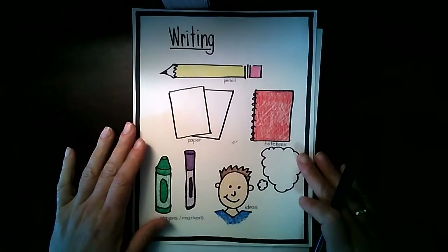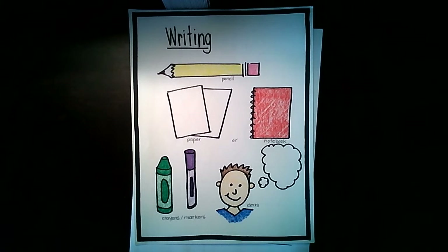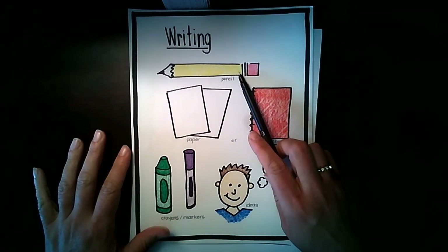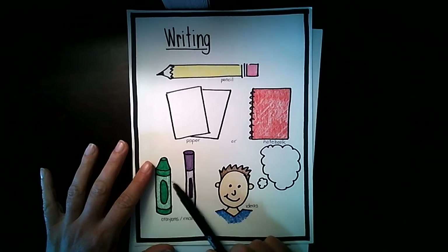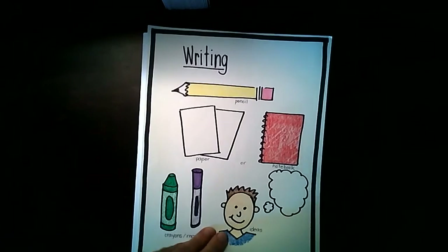Are you ready to write, write your thoughts, make your ideas clear? Tell the reader what you know and what you hold most dear. Grab your pencils, something to write on, your crayons or your markers, and definitely bring some ideas to the table today.